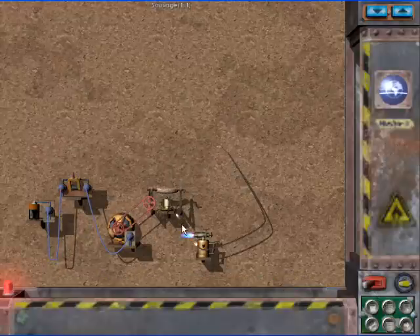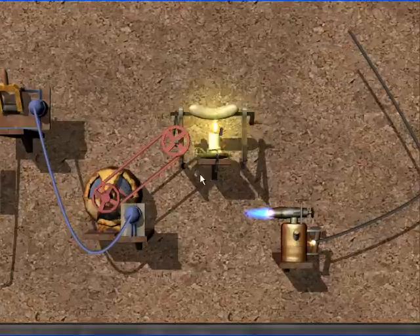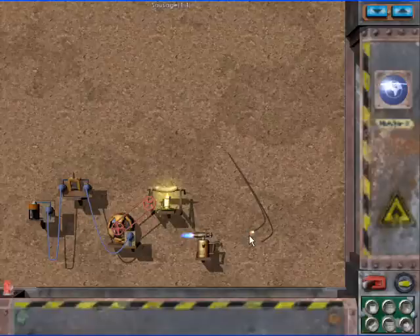Crazy Machines describes itself as the wacky contraption game. Actually, they are teaching scientific physics. They let you even alter some of the rules of nature, like gravity.